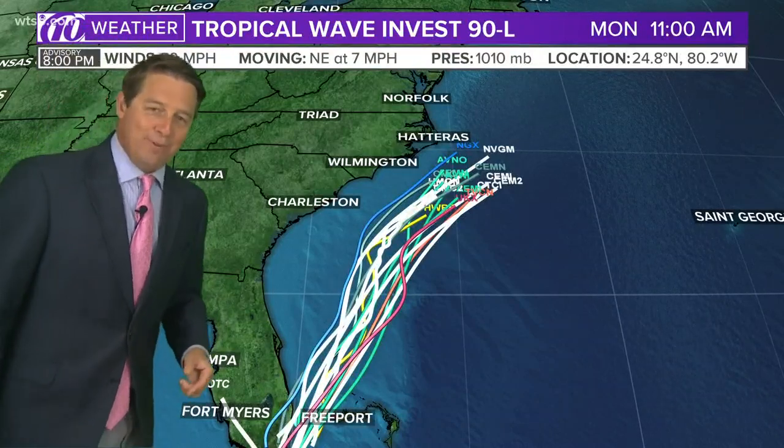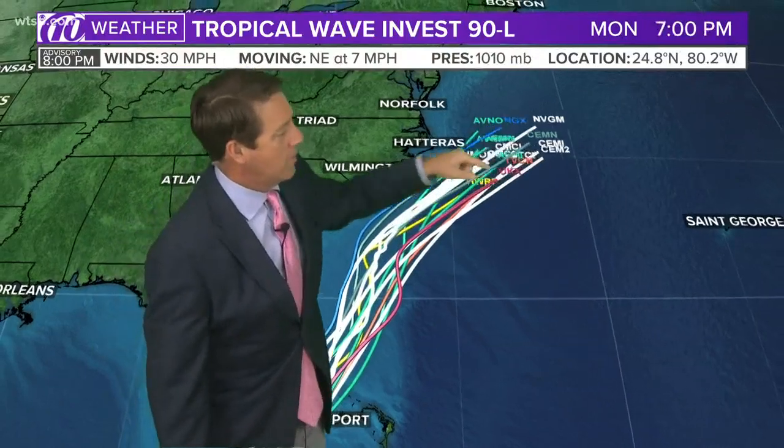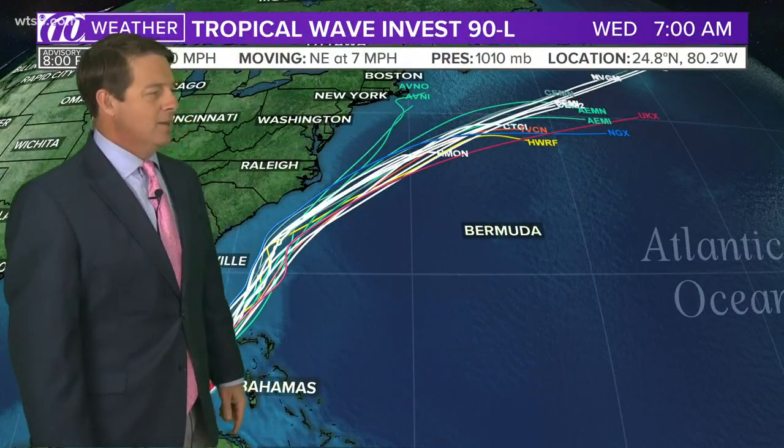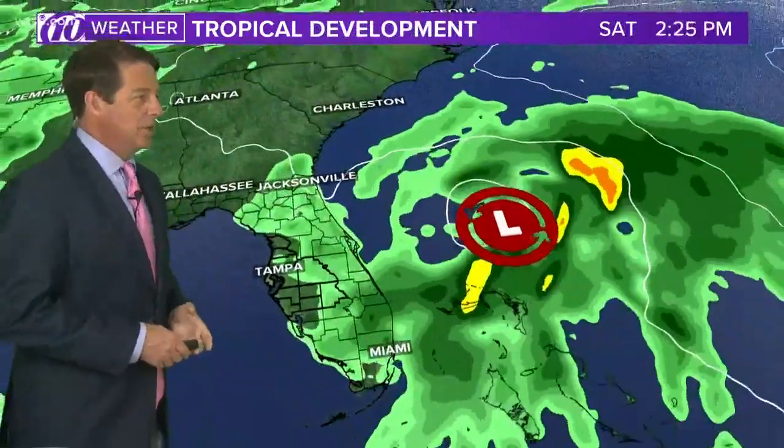Spaghetti models, May 15th. I stopped it right here because I wanted to show you this little curve that kind of goes by the Carolinas. I've been telling my friends up there just to keep an eye on it. Some models were taking it into the Carolinas; most models are keeping it just offshore. I think it stays just offshore, but could skirt it just a little bit closer.